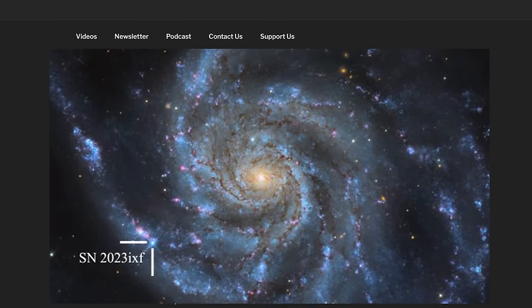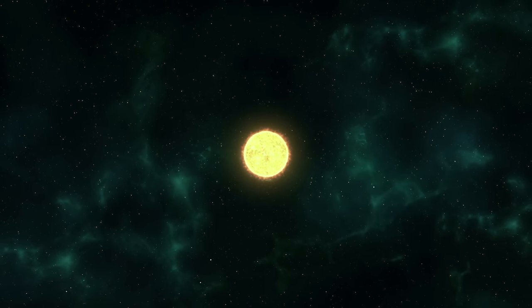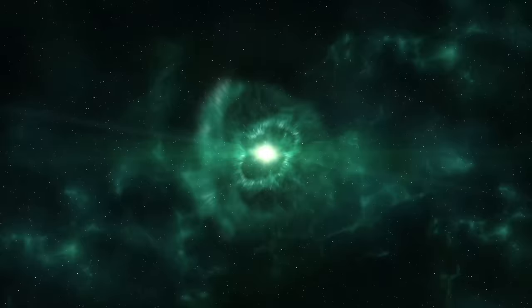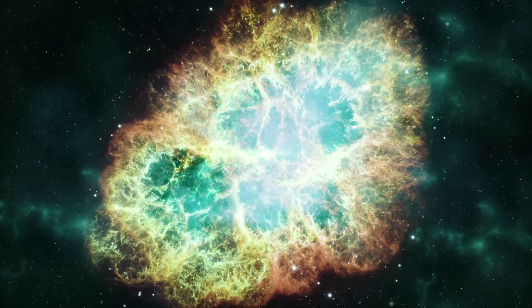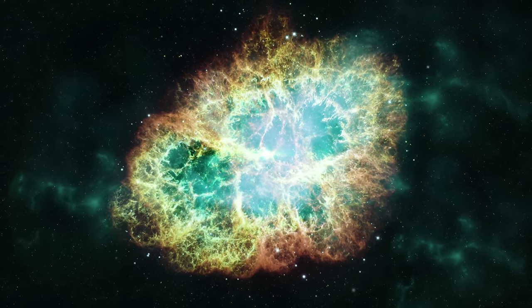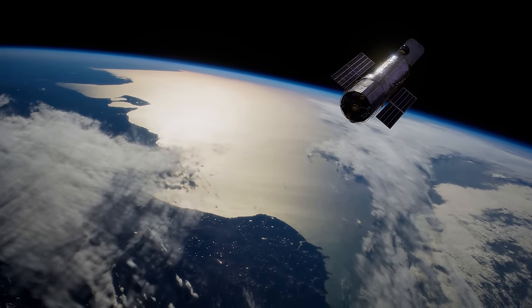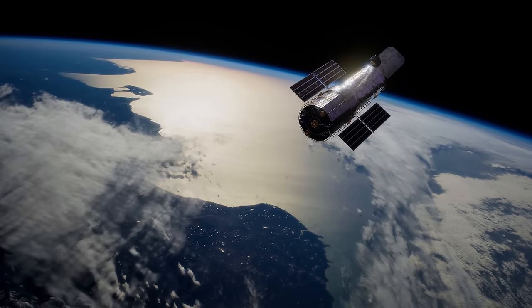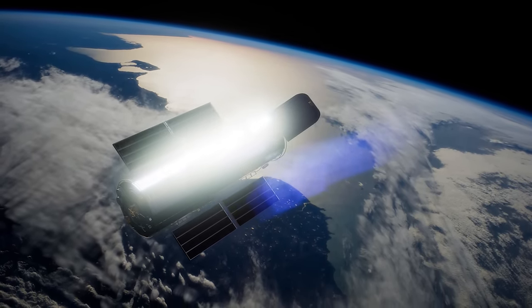A supernova caught in almost real time. The problem with supernovae is that you never know where they're going to explode. It's a gigantic sky, and one of these could appear in any galaxy across the universe — there are too many to count. So astronomers have to look at them after the fact. But they were queuing up the Hubble Space Telescope to examine a supernova that was interacting with its environment, and suddenly another supernova went off extremely close.